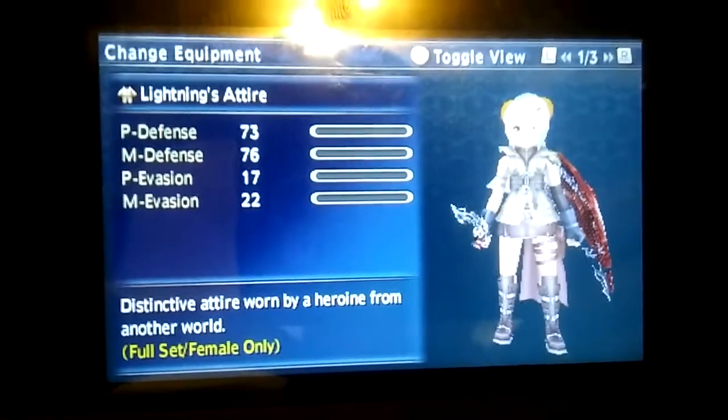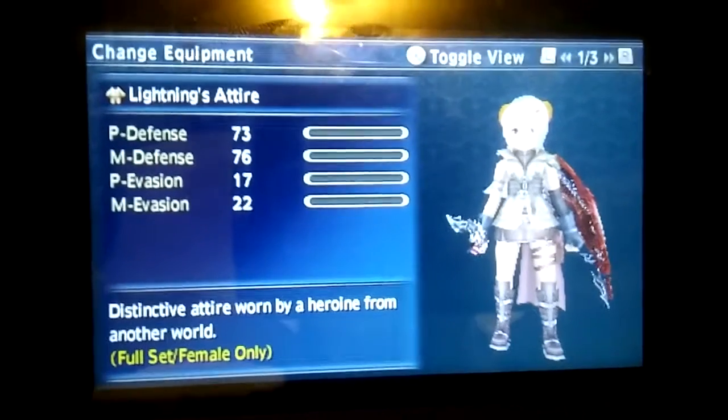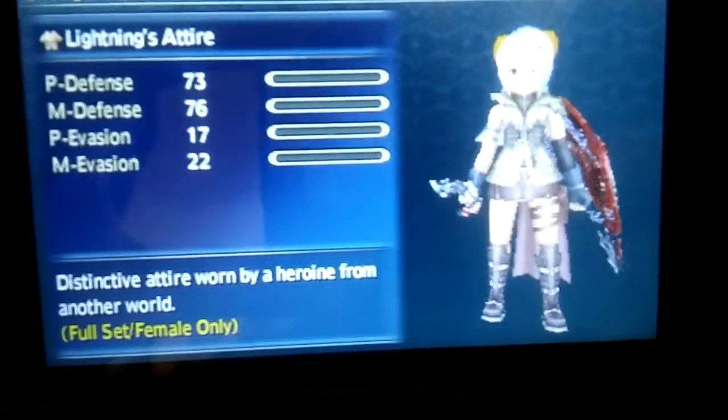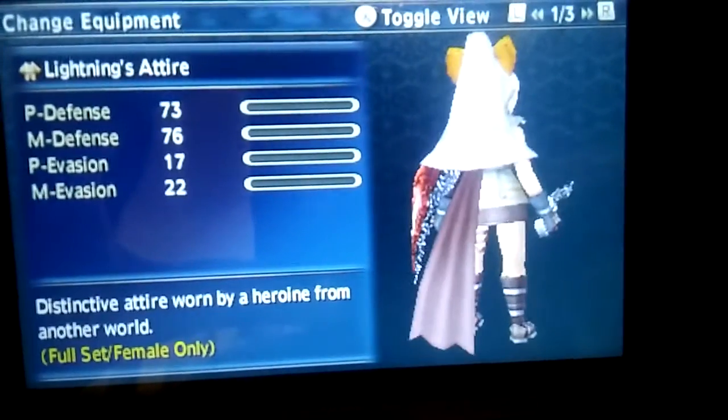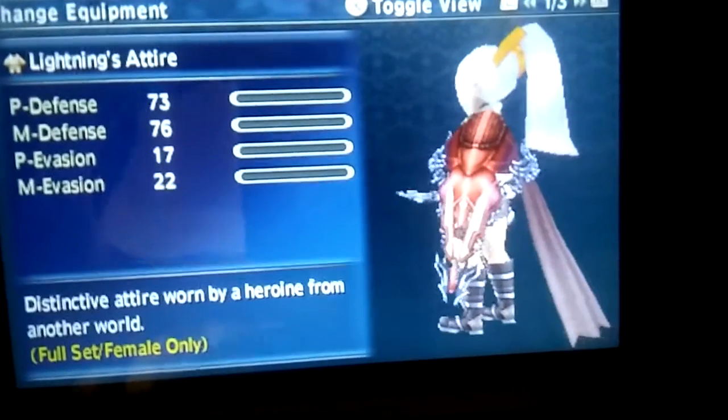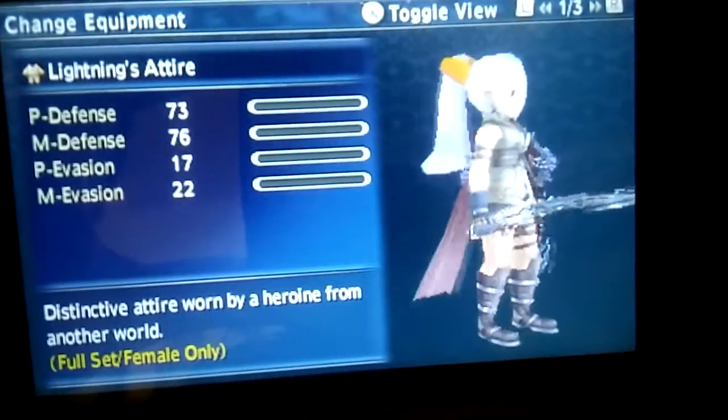This is a video about my character in Final Fantasy Explorers. You get to create your own character, male or female, and this is my character in the lightning outfit. She's got a night lotus shield and lightning's blaze fire saber.